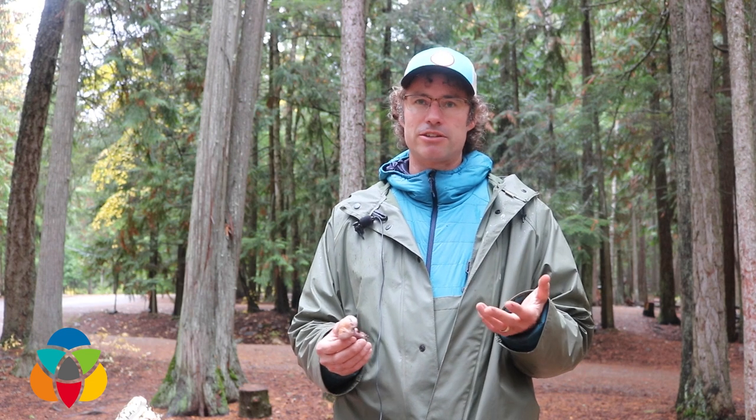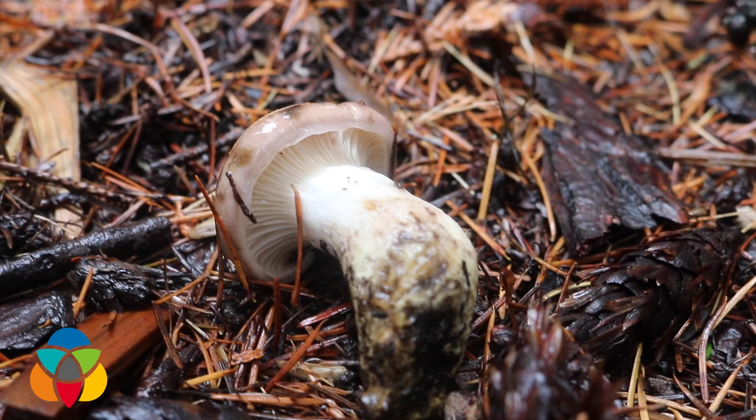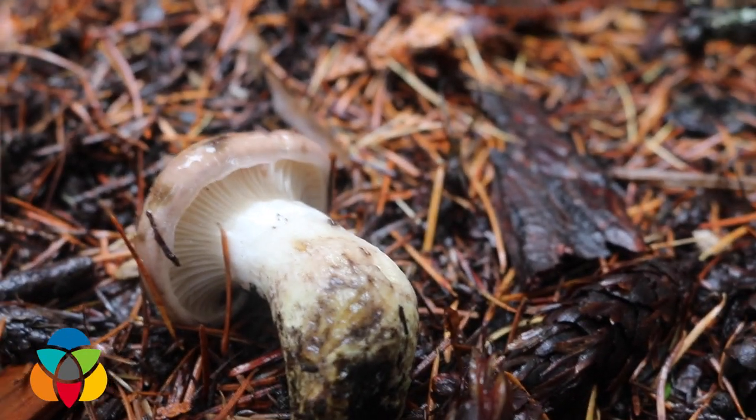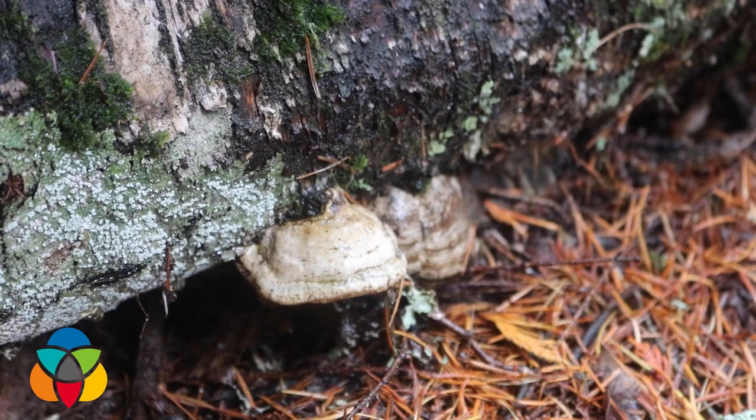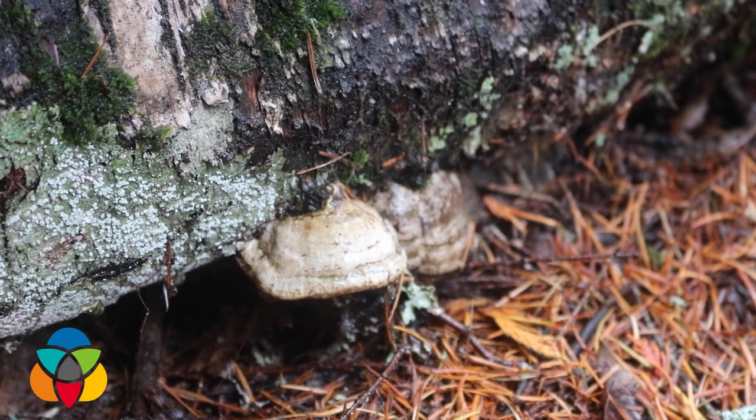Everyone can have their own idiosyncratic reaction to eating a mushroom. Just like if you've never eaten shrimp before, you might want to just eat one or two and see how you go — some people have allergic reactions to them. There are a lot of resources to help you identify mushrooms.